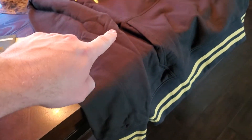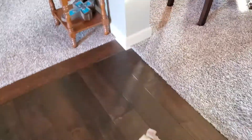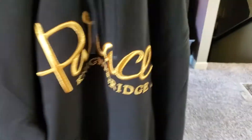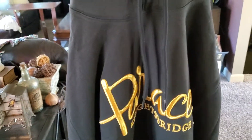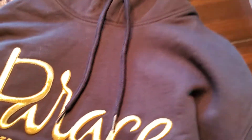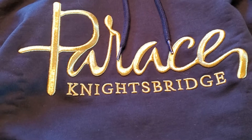It looks red down here under these lights, but once you get into better light you can see — it's black and gold. How sweet does that look? Oh my gosh. All right folks, that'll do it. Thank you all so much for watching, I truly appreciate it, and until next time.